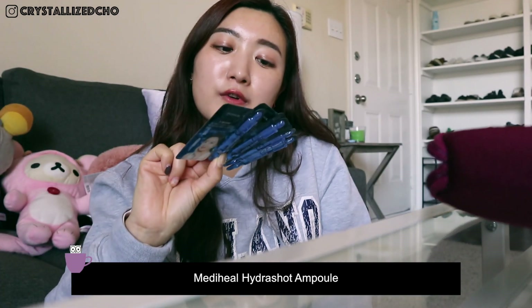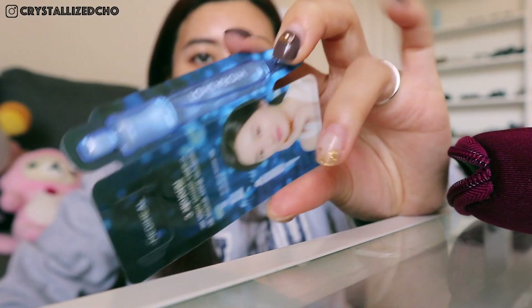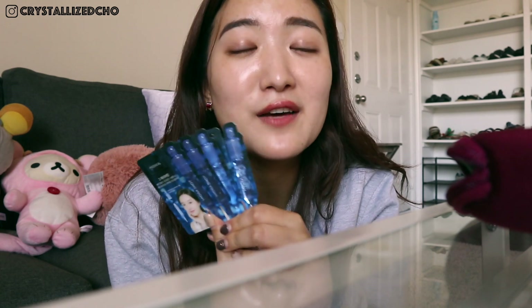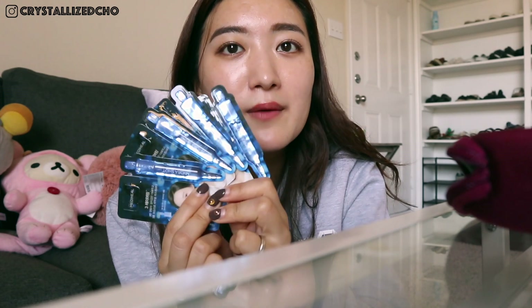This is another product from MediHeal — it's part of a masking routine, called the Hydra Shot, step three. It's a hydrating ampoule and it literally looks like a shot. This one ampoule lasts a really long time, but you have to use it the day you open it. What I usually do is apply this all over right after I sheet mask, before I go to sleep on a sensitive day. I only have four left out of ten, so I've been very stingy — saving the rest for when winter comes and my skin gets really dry.